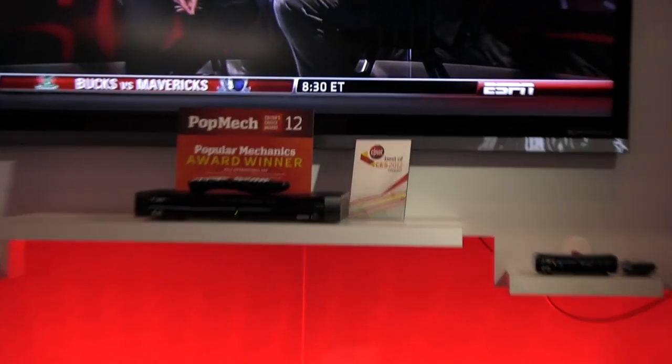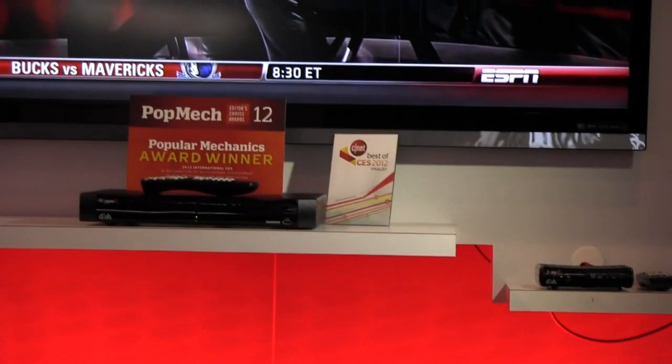Hopper is a three tuner, two terabyte DVR allowing tons of storage that can be moved around the house and seamlessly seen across any Joey product. The Joey sits on the Mocha network along with our satellite signal and broadband so that you can have both satellite reception and IP connectivity.